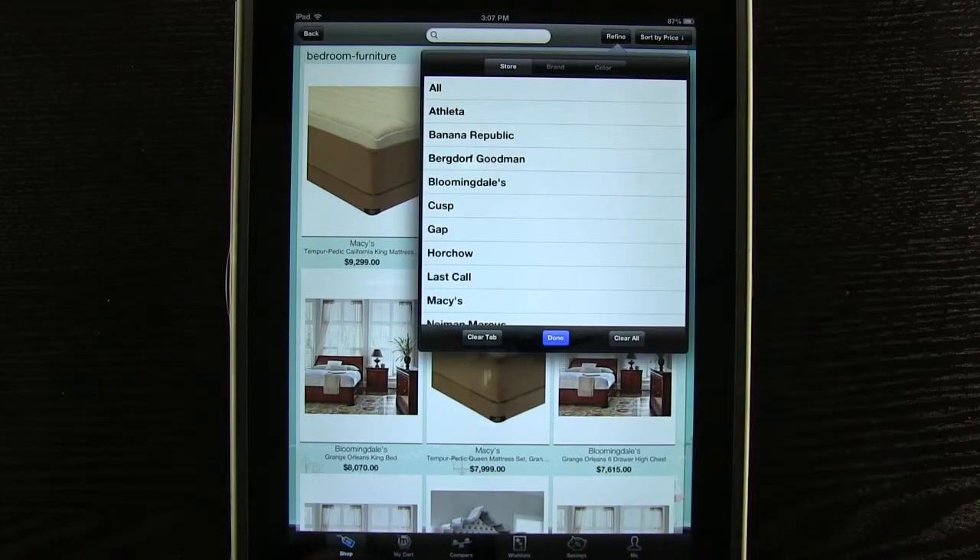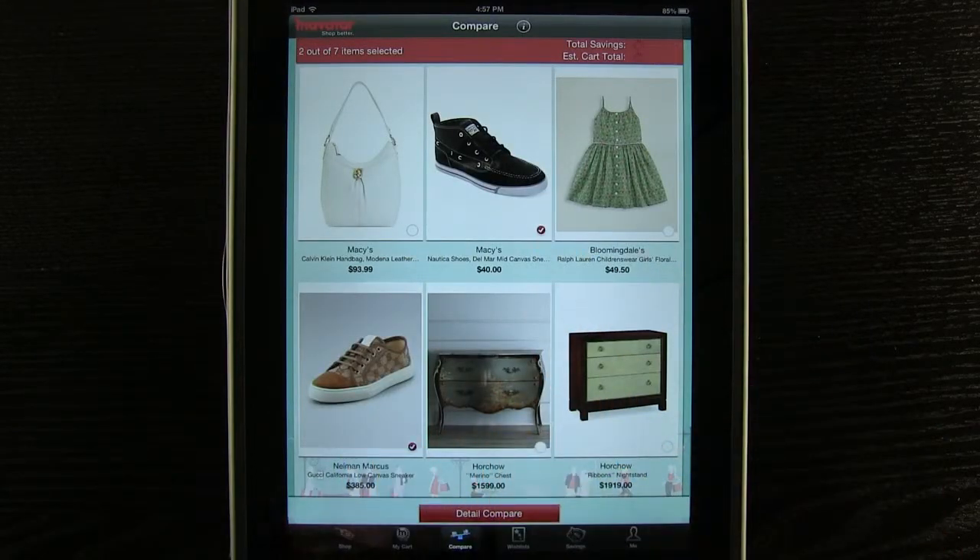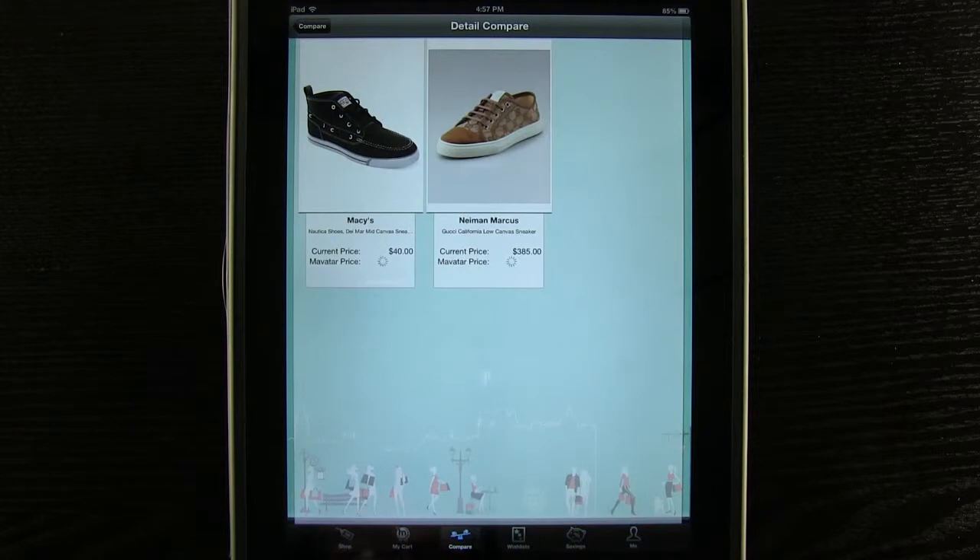You can even refine your search. Compare multiple items by selecting them and pressing the Detail Compare button.